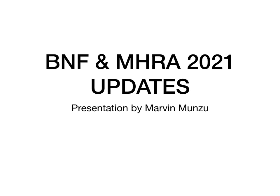Hi and thank you for watching this video. My name is Marvin Munzu. I'm the Clinical Director of Pre-RED Shortcuts. In this video, I'm going to talk to you about important BNF and MHRA updates.